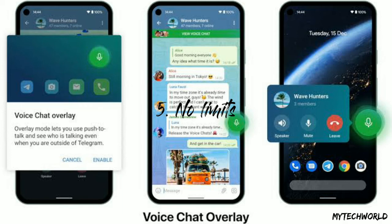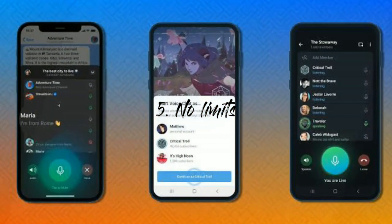Fifth, no limits. There is no limit to how many people can join the session, just like on Clubhouse. This makes for a good way to ensure ample reach and helps in building a community of like-minded people who would be interested in attending similar voice chat sessions.